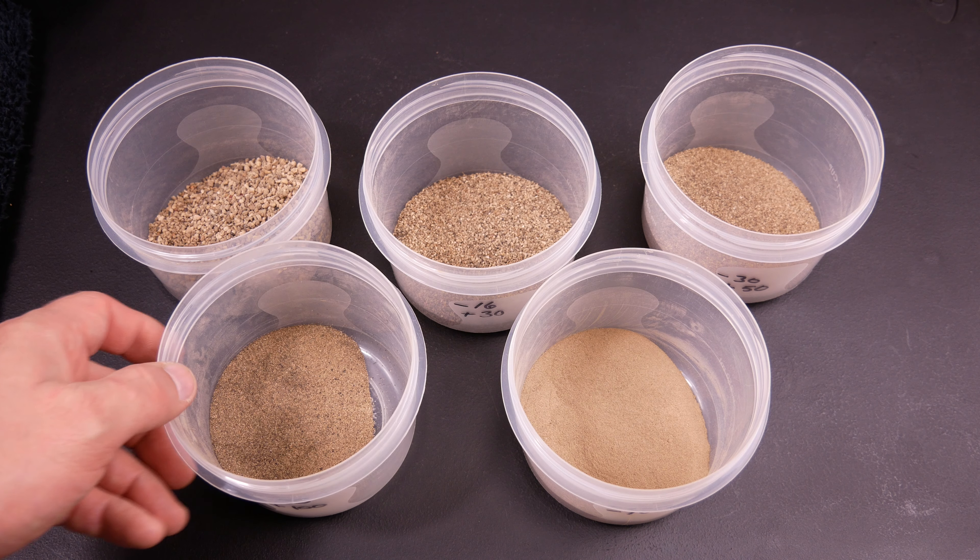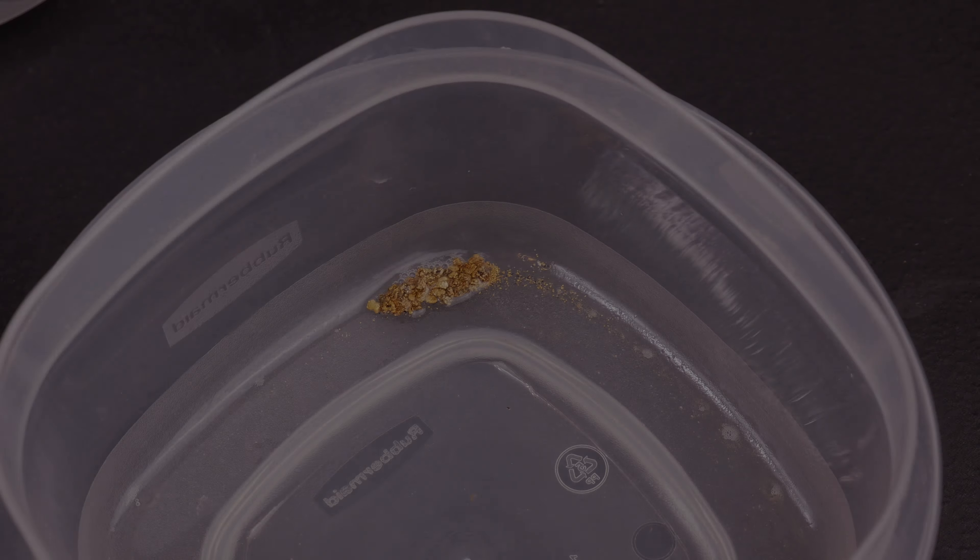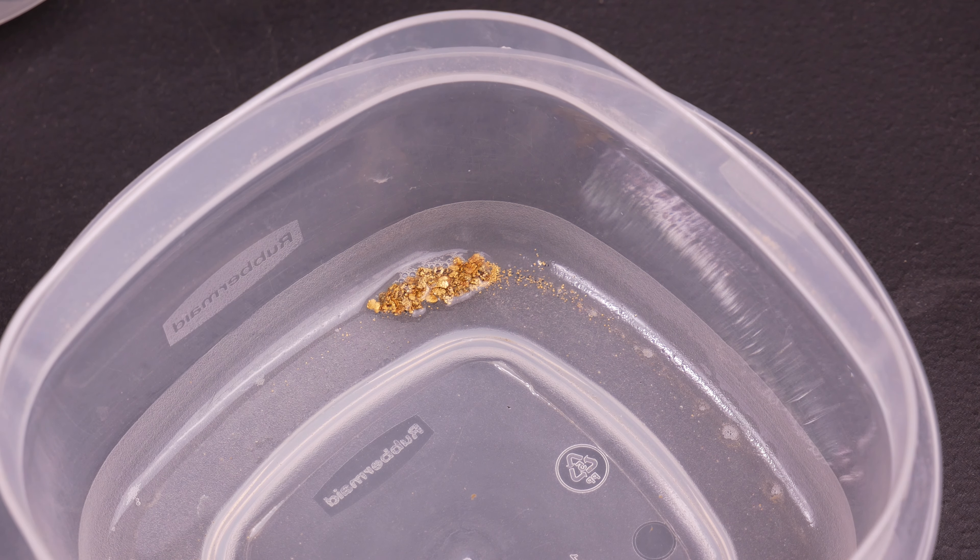What I'll do is draw the magnetics out - I probably won't show that in this video this time - and then I'll go ahead and start panning this stuff out and show you the gold that we recover.